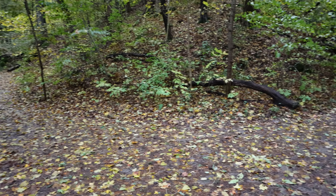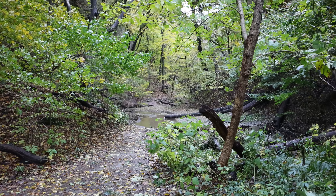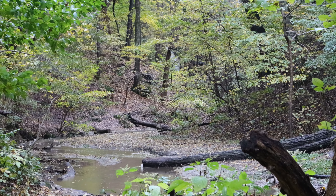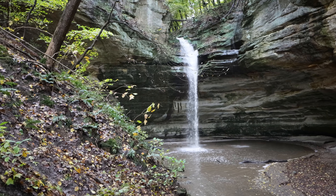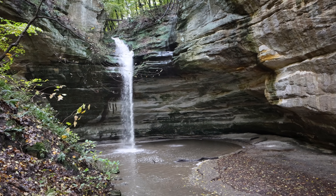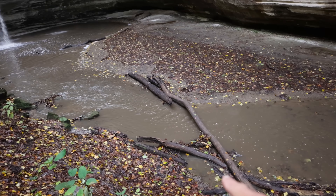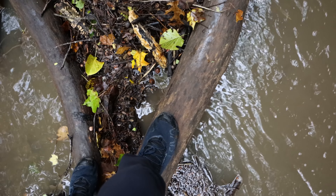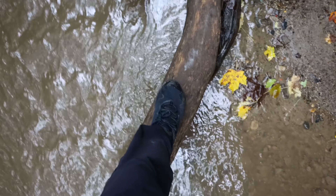We're at a fork in the trail — to the left is Kaskaskia Canyon and to the right is Ottawa Canyon. Ottawa Canyon is shorter and I can see a waterfall back in there, so let's check this side first. My feet are already wet, but you see a little log bridge, you've got to take it.